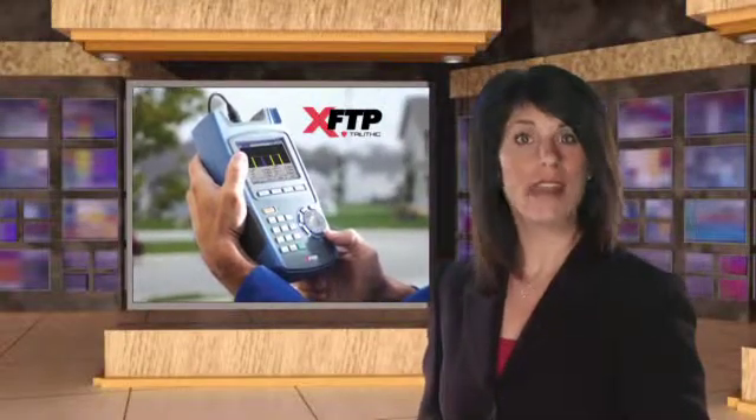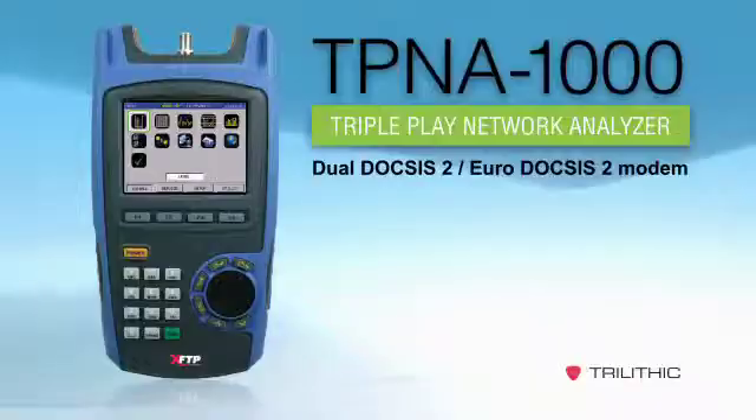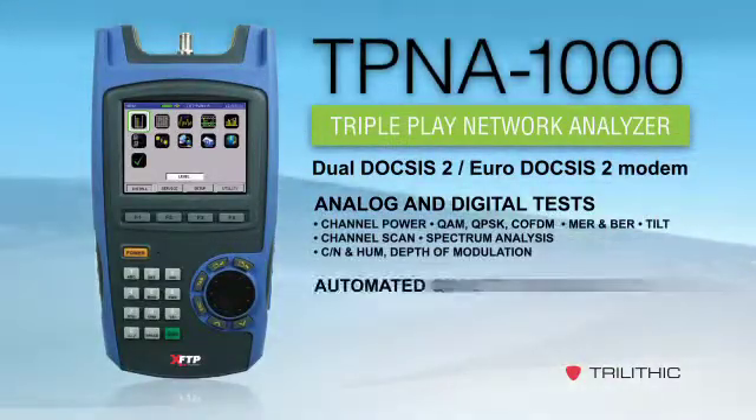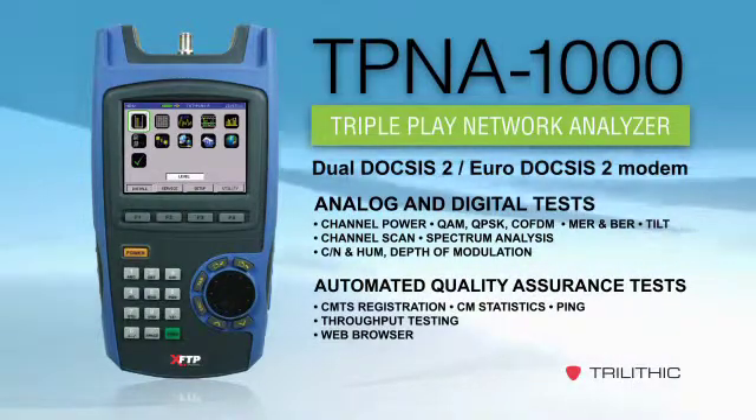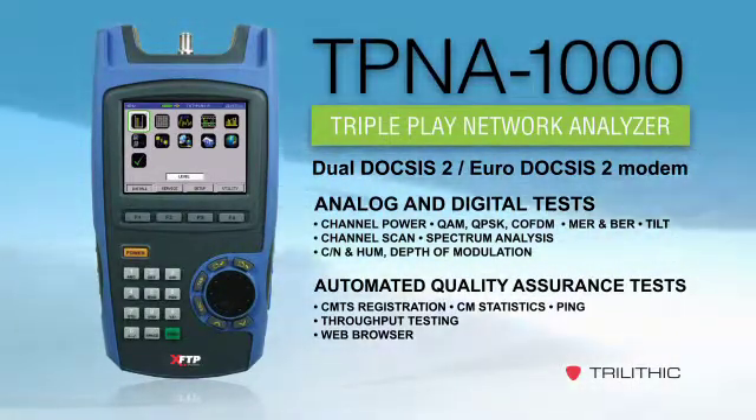A new broadband testing solution from XFTP by Trilithic could help you reduce your callbacks significantly. The new TPNA1000 Triple Play Network Analyzer gives your installation techs everything they need to certify home networks in one affordable handheld field analyzer.